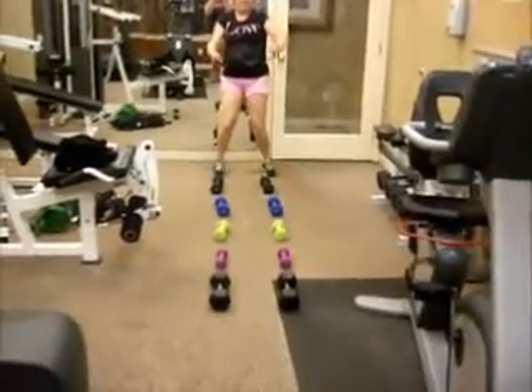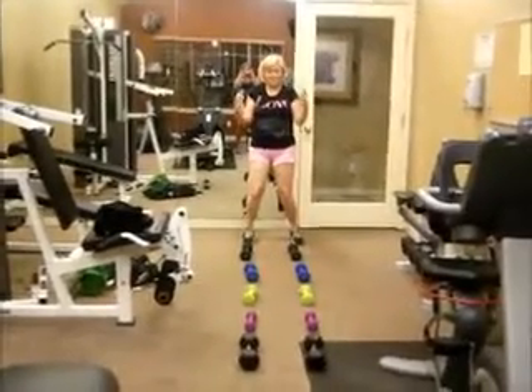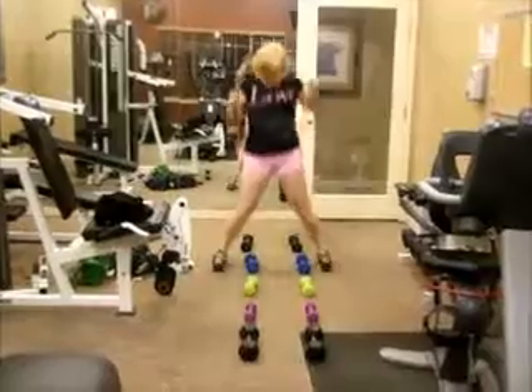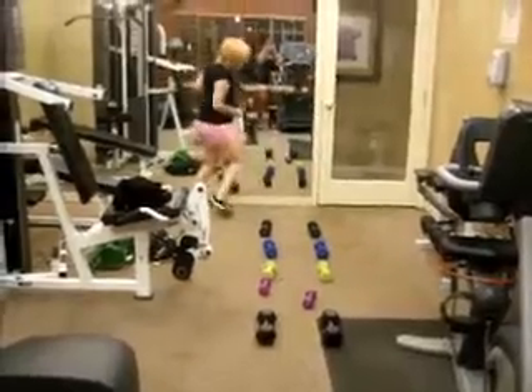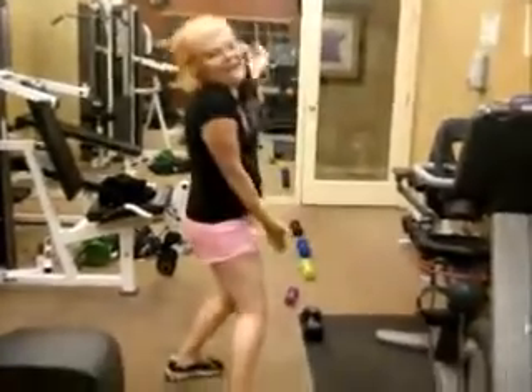So these may look like regular hand weights, but they're not. These are for skipping and jumping. Woo! It's a running course!